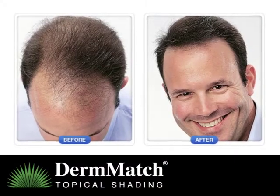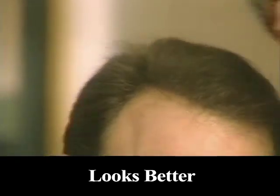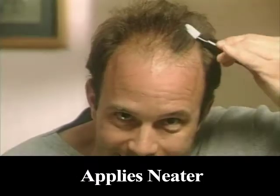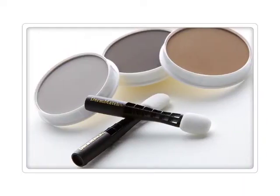No other product in the world can make your hair look this thick and full. DermMatch looks better, stays on better, applies neater, and costs less to use. Hair fibers, sprays, and other hair loss concealers can't compare to DermMatch topical shading.